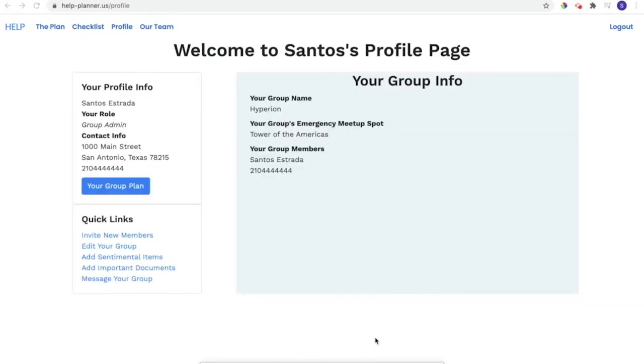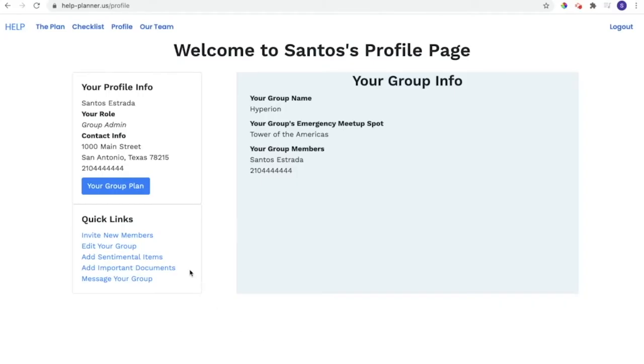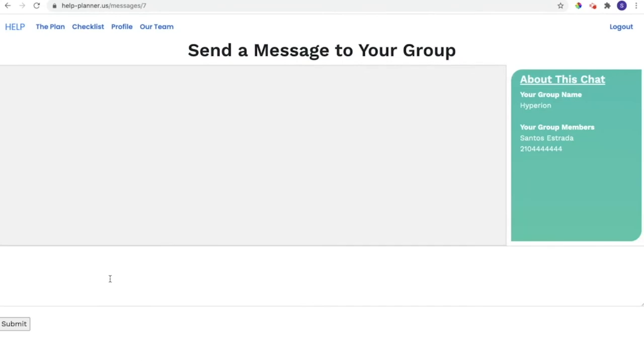I can also invite new members to join my group, which will trigger an email invitation prompt and a confirmation pop-up confirming an invitation was sent. If I ever need to update my group name or meetup spot, I have the option to using the edit your group button. I can also upload sentimental items and important documents to our group's plan, which Jonathan will later demonstrate. Once I have invited members to join my group, I can send messages to them on the messages page and send a test message to make sure the other members in my group can see them. I will now pass it over to Tracy.